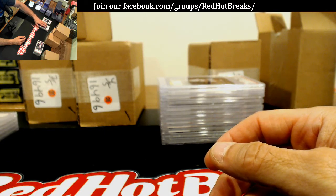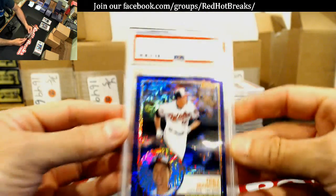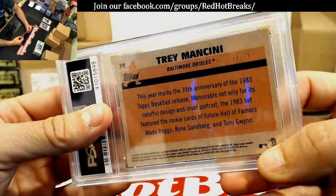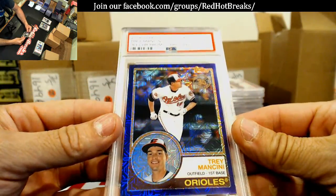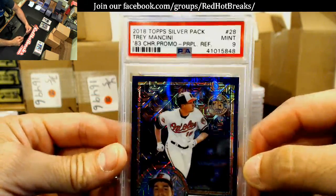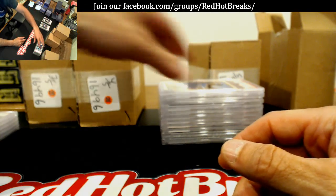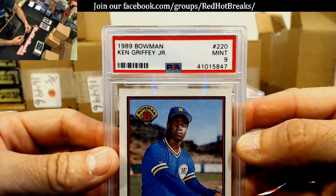Ah, this one sucks — I was hoping it was coming back better. Trey Mancini, Mint 9, numbered to 275. Oh, definitely off-centered — I didn't pay attention to that. Mint 9 of Ken Griffey Jr.